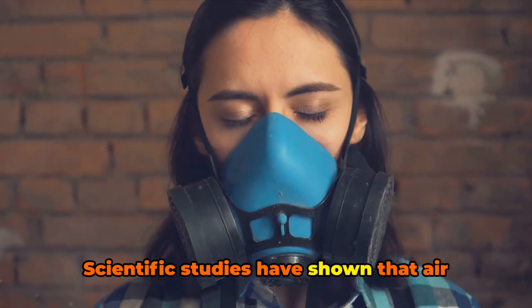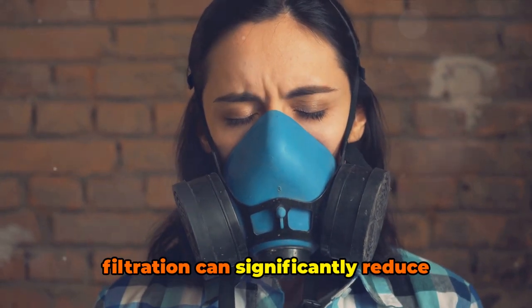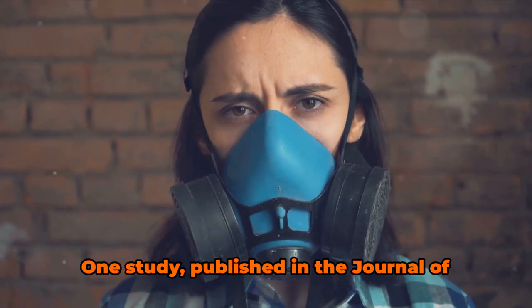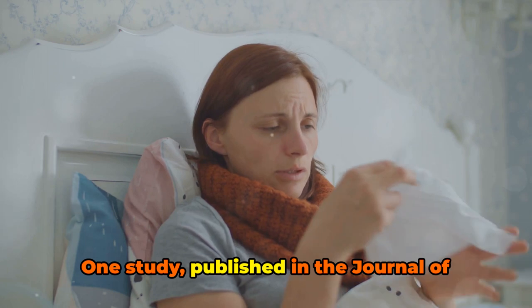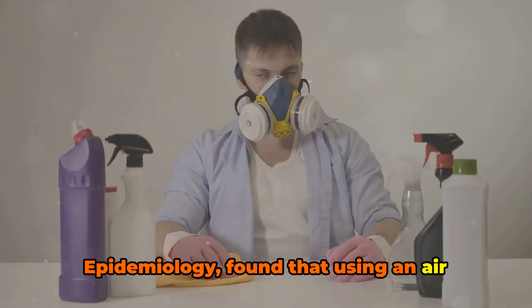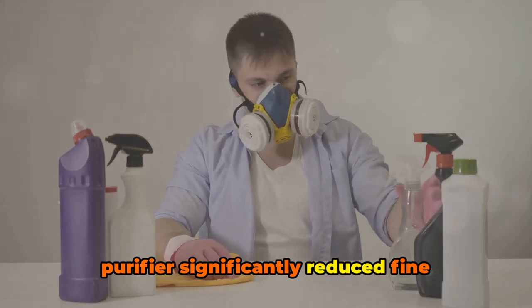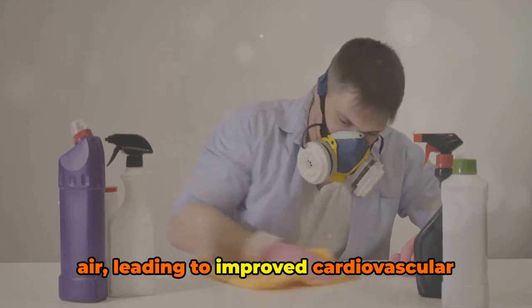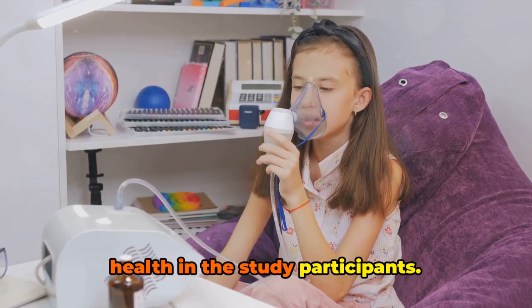Scientific studies have shown that air filtration can significantly reduce allergen levels in homes and improve respiratory health. One study, published in the Journal of Exposure Science and Environmental Epidemiology, found that using an air purifier significantly reduced fine particulate matter and allergens in the air, leading to improved cardiovascular health in the study participants.